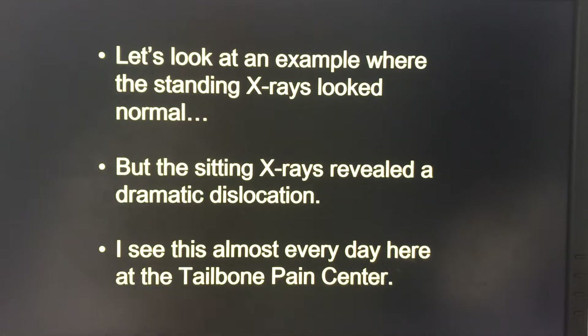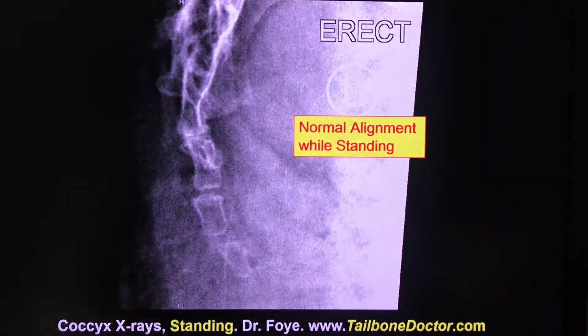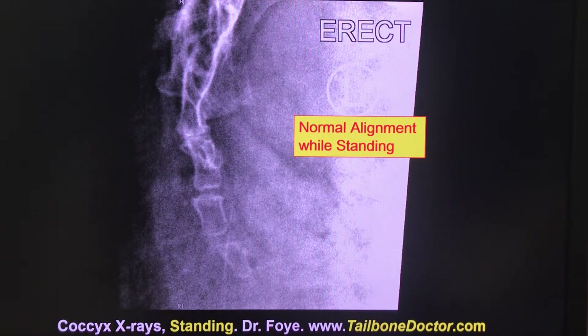Now we're going to look together at an example where the standing x-rays looked totally normal, but the sitting x-rays revealed a very dramatic dislocation. This is something that I see almost every day here for patients who travel in to see me at the coccyx pain center. Here is an x-ray showing a patient from the side while this patient is standing up.